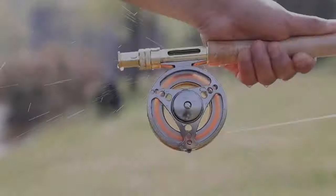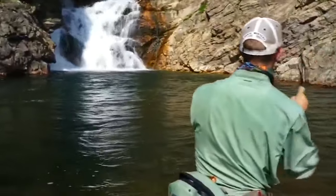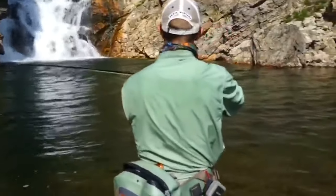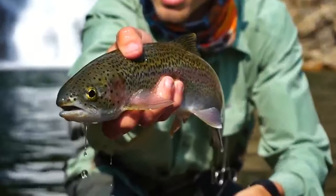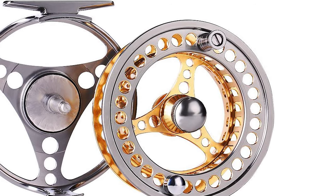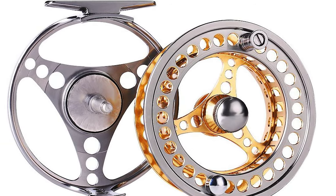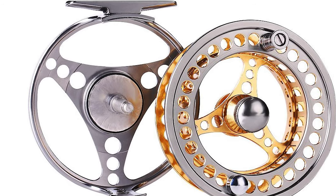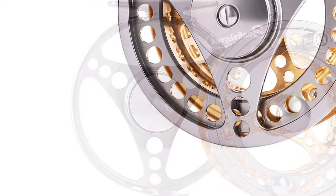This saltwater fly reel features two plus one ball bearings and a 1:1 gear ratio. The one-way roller bearing engages drag in one direction and has strong all-aluminum construction. It comes with a large arbor design for smooth immediate drag engagement, accurate click drag, and silent retrieve. Finely machined and knurled metal screw caps make it easy to loosen the spool and change from left to right hand retrieval.